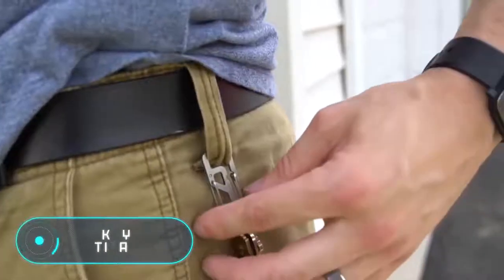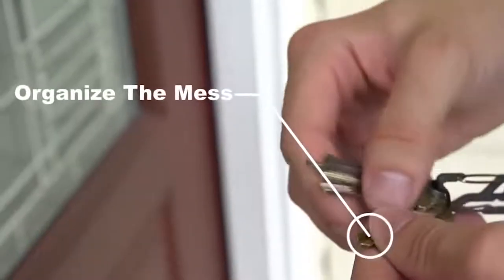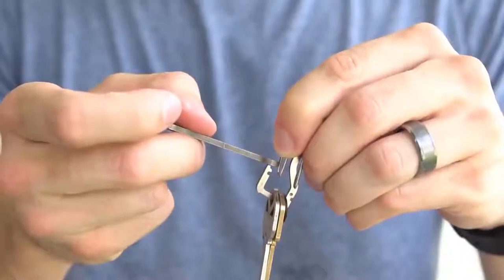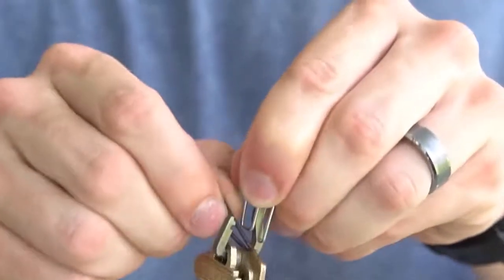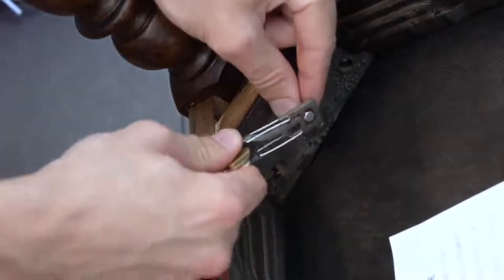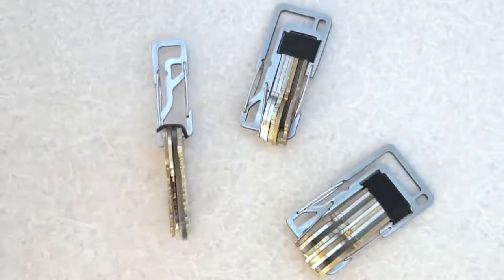This titanium carabiner to reliably store your keys comes in several colors and models, depending on the size and additional functionalities. The device allows carrying any number of keys, preventing their sounding and also reducing the space required for storage. In addition, it can be used for opening bottles and as a multi-tool. The price of the Key Titan is $21.